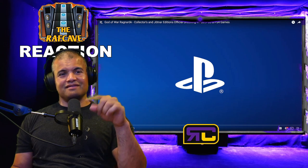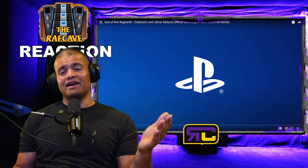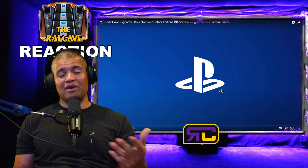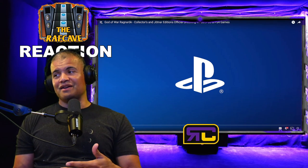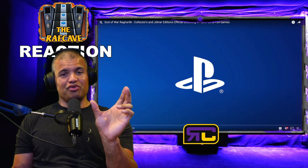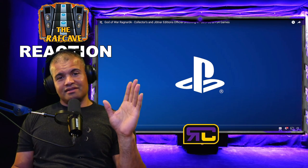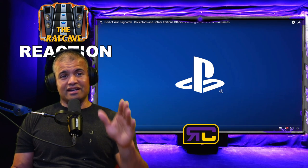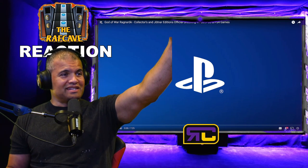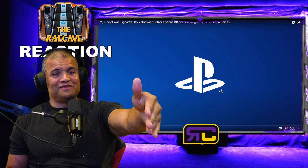I clicked it, got it — boom! I never thought I was going to get the Collector's Edition, but after seeing these new videos and all the new information, seeing how incredible this game looks and how great it's going to be with all the different graphic settings, I'm all in. I've got the controller pre-ordered, the God of War Ragnarök controller — that's on lock. I've got a Kratos statue in front of me, Blades of Chaos behind me, and a Kratos mask in the closet.